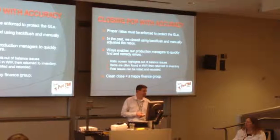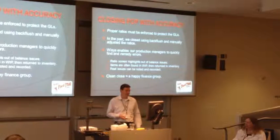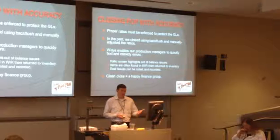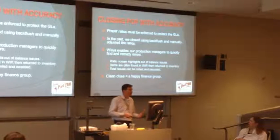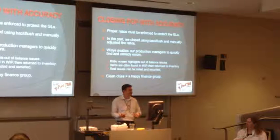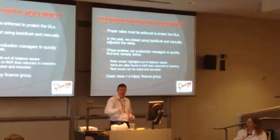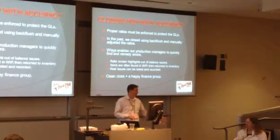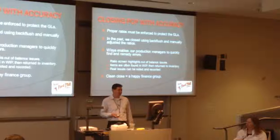Proper ratios must be enforced to protect the GLs. In the past using the backflush, we manually adjusted the ratio - the person doing the backflushing just didn't make the 21,000-pound mistake, but somebody on the line might make that mistake a little lot. YSIS enables our production managers to quickly find and remedy errors. We have a ratio screen that highlights out-of-balance issues. Items are often found still in the work-in-process bin - someone forgot to put it away - so we find them and put them back in inventory, which helps balance. And real issues can be noted and reported - if someone really did hit a tote, knocked it over, and it went into scrap, we can actually note that on the POP order.